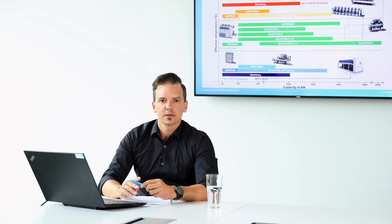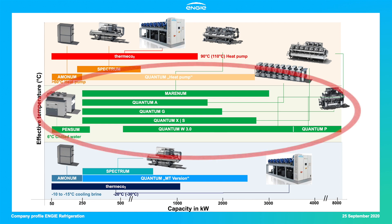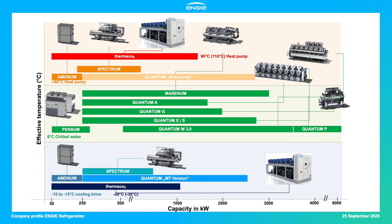On the first slide, I would like to present our portfolio. This comprises heat pumps and chillers with thermal capacities ranging from 50 to 8,000 kilowatts, providing effective temperatures from minus 30 to 110 degrees Celsius. Our response to the zero-carbon transition mission is established in our portfolio by using either the high-efficiency oil-free magnetic bearing concept in the Quantum series, or natural refrigerants such as ammonia in the Ammonia series and carbon dioxide in the Tameco series.